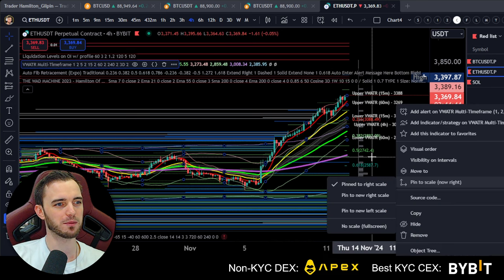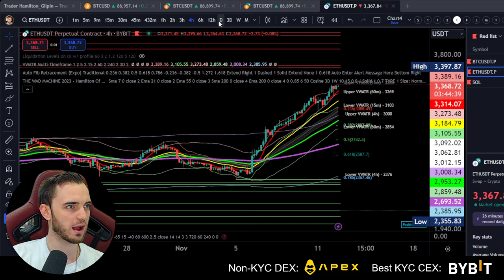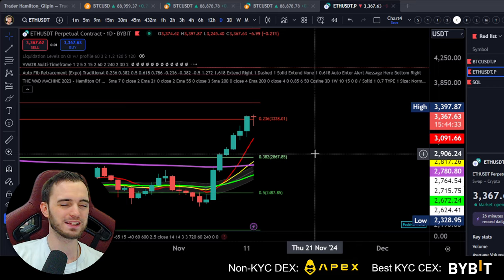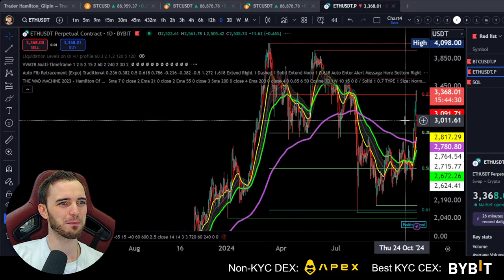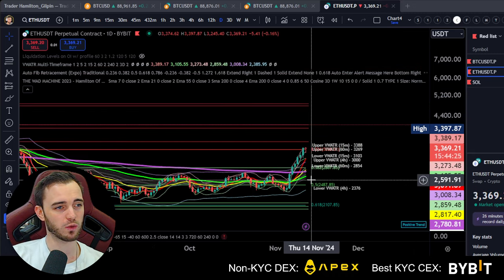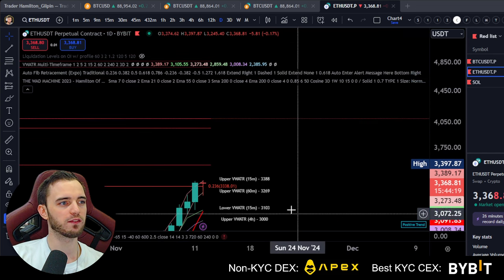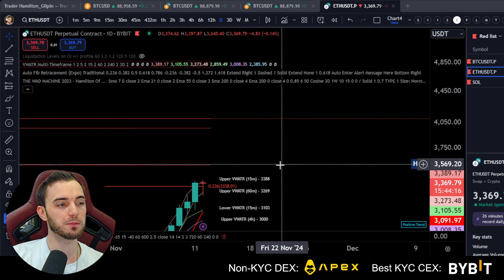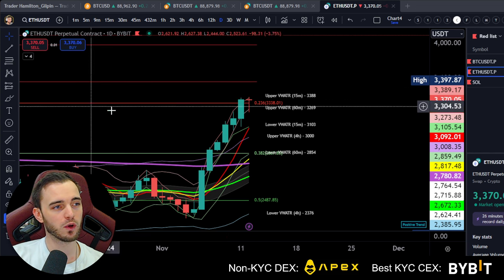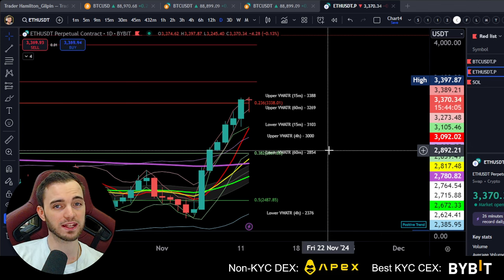Let's move over to Ethereum. If we are looking at the daily here, we can see we are just printing green candles — it's pretty disgusting. One thing about Ethereum: it hasn't actually got anywhere near the all-time highs, which is something that's quite worrying. But it's not the end of the world — we can still recover and break the all-time highs and blast off with Bitcoin, but it does seem to be going a little bit slower.